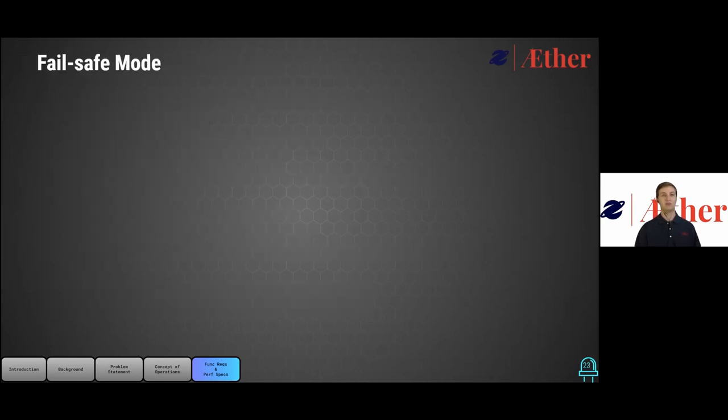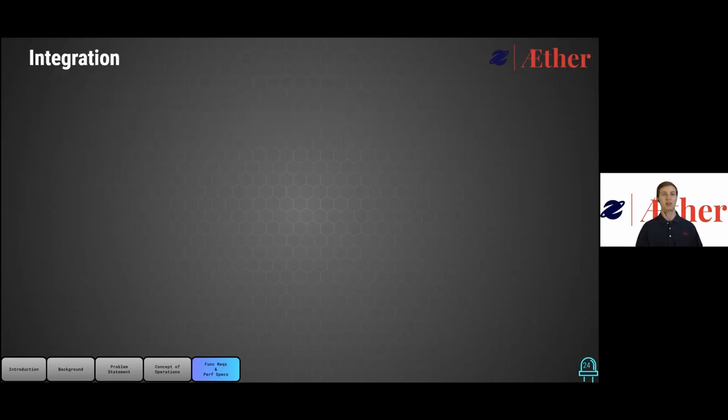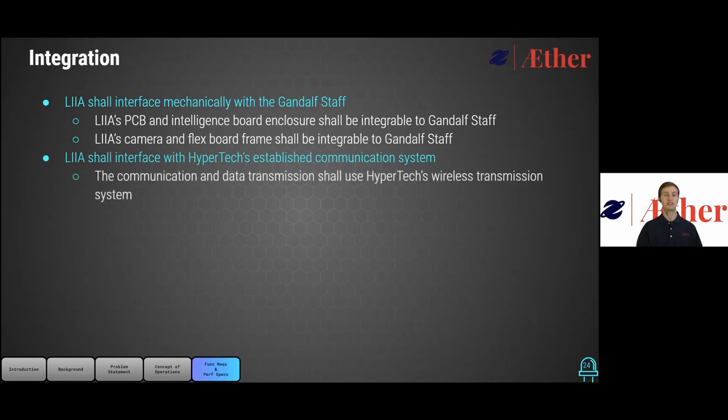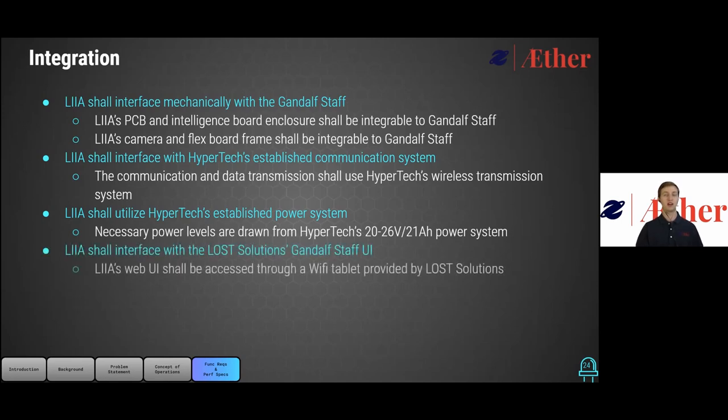That data will be formatted and stored on the Raspberry Pi in CSV format. The CSV file will include the timestamp of entries along with the temperature of the sensors and which light mode the data is being collected from, in 10-second intervals. For the fail-safe mode, we will implement a hardware switch which will activate the general field site illumination when toggled on, acting independently from software. For systems integration, enclosures and frames shall interface mechanically with the Gandalf staff, and our subsystems shall communicate and transmit data through Hypertech's established wireless communication system.